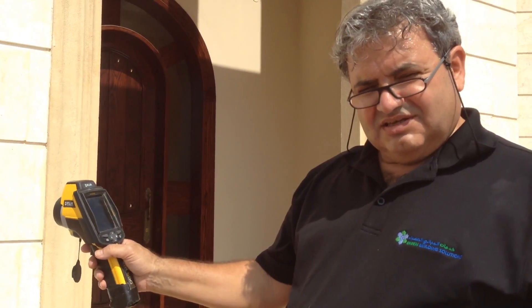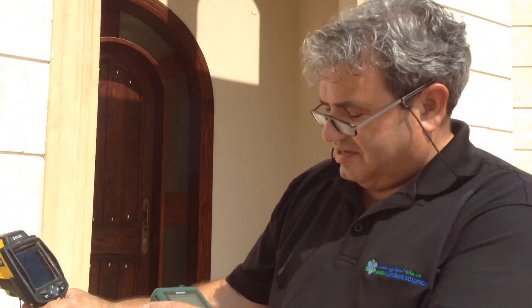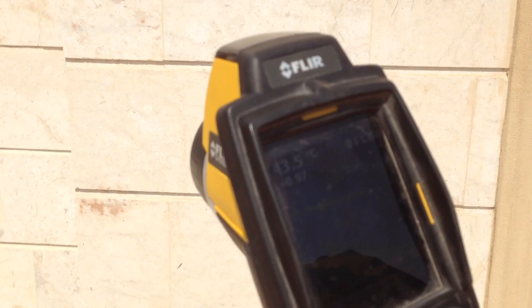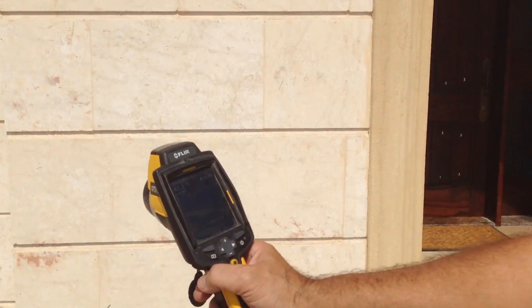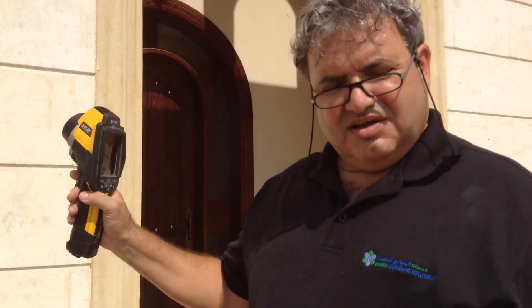As you can see, I am taking exterior temperature readings of the villa with my infrared camera. Come in close and you will see that this bit of wall is about 44-45 degrees Celsius at the outside, even though the air here is about 35 degrees. So there is about 10 degrees more heat energy gain on the wall surface.